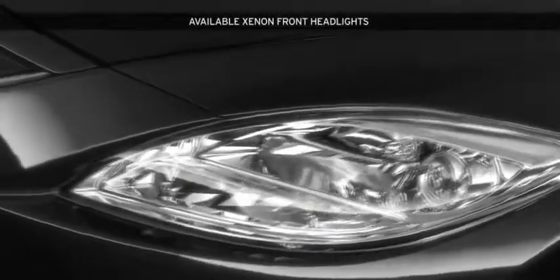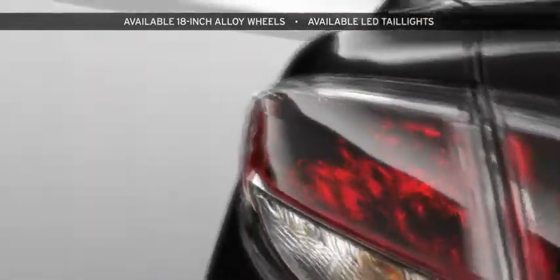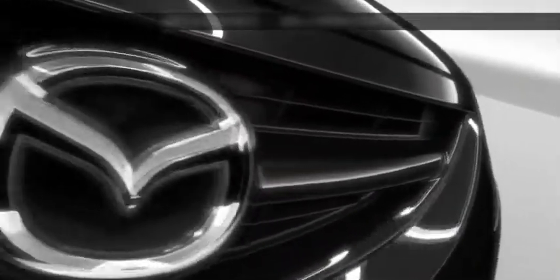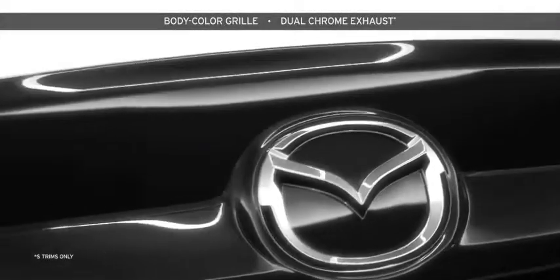The combination of xenon headlights and available vertically aligned fog lights pair the Mazda 6 with a sleek, streamlined look and improved visibility. While all Mazda 6 models feature bold design, the Grand Touring's 18-inch alloy wheels, LED taillights, distinctive body-color grille and chrome accents take styling to the next level.